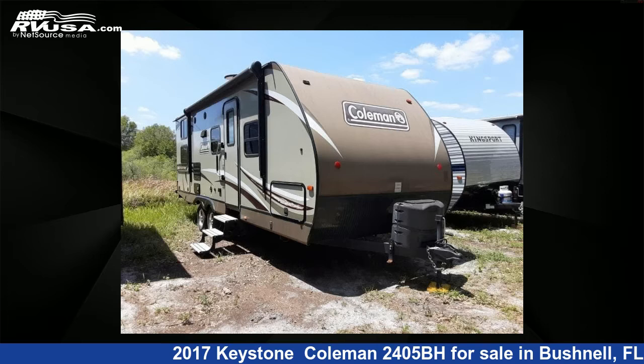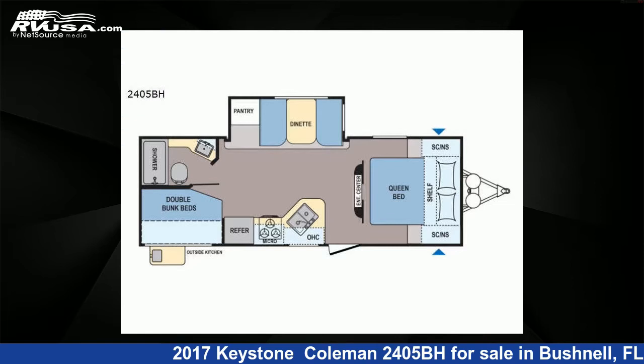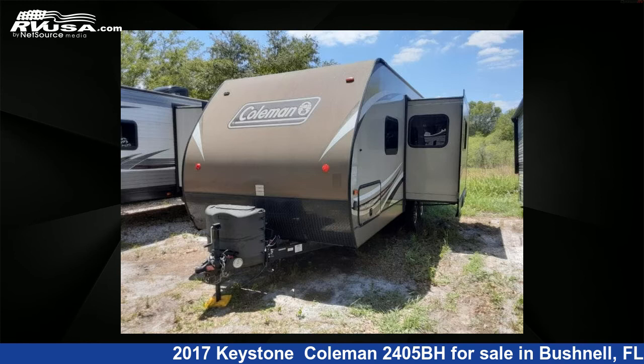This 2017 Keystone Coleman 2405BH is a travel trailer RV. It is located in Bushnell, Florida, 33513, and is offered for sale by Optimum RV.